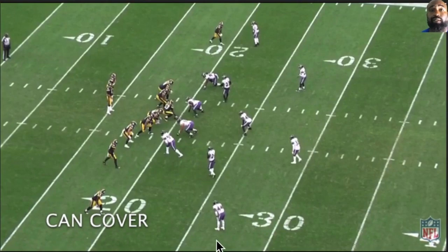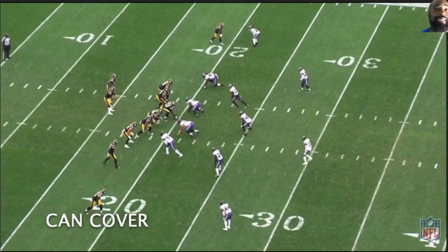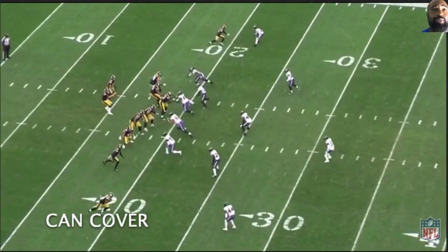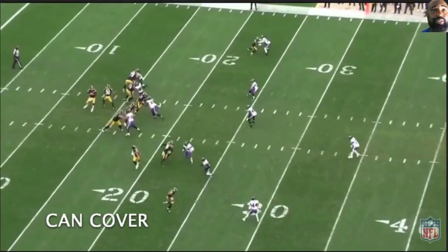Now, can cover. Marlon's down at the bottom of the screen covering. He's looking inside, playing inside leverage. They're in man now. But one thing I do want to point out — watch this transition between these two Ravens. And I know this is a video on Marlon, but watch these two guys transition. Seamlessly they transition. They don't run into each other because they're on the same level. They flip off.